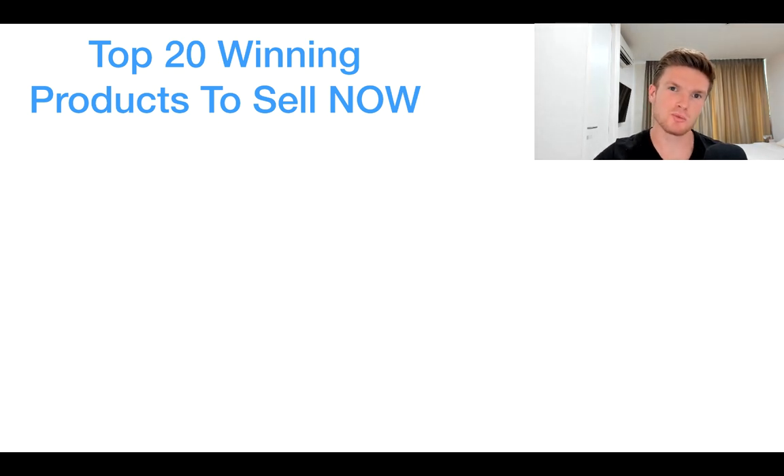What is going on guys, Alex here and welcome to today's video. In today's video we're going to talk about the top 20 winning products that you can sell right now. Firstly, I'm just going to talk about the logistical sides of dropshipping — how to handle longer shipping times, more expensive shipping, and so forth.